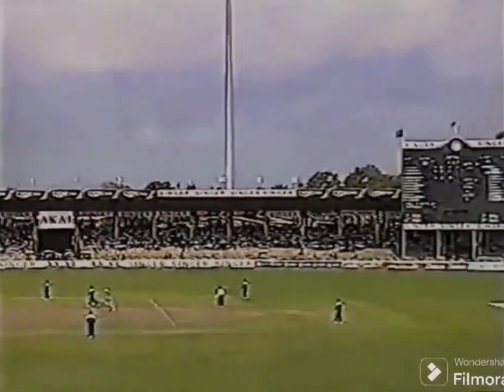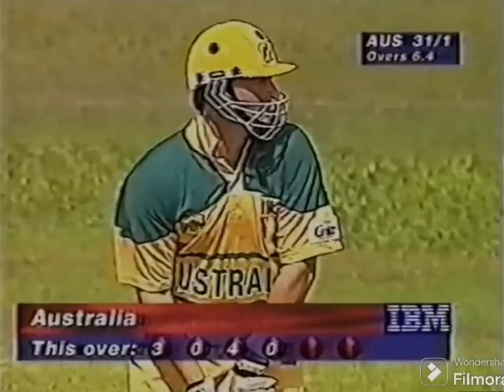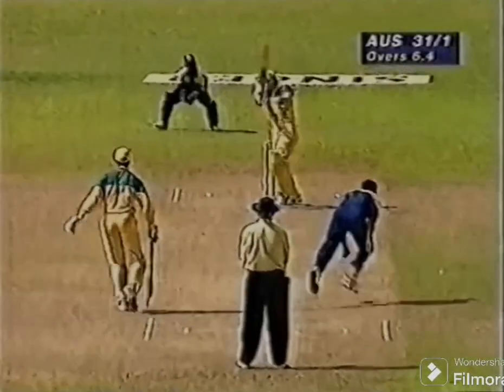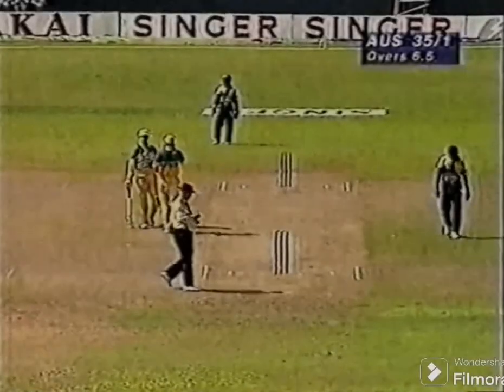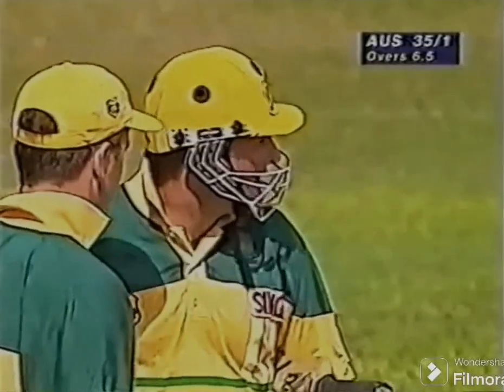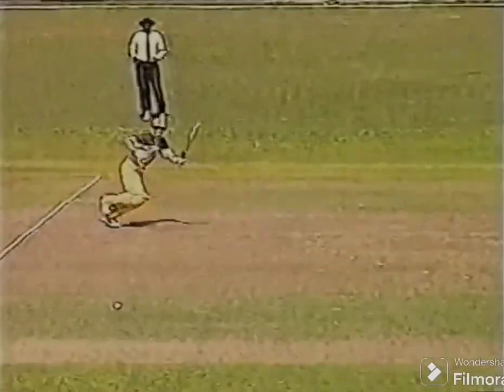Does play this shot extremely well. Excellent placement, that'll go all the way to the boundary, lovely shot. This again is gloriously timed by Mark Waugh. Given a little bit of width, standing up tall and smashing it through the offside.